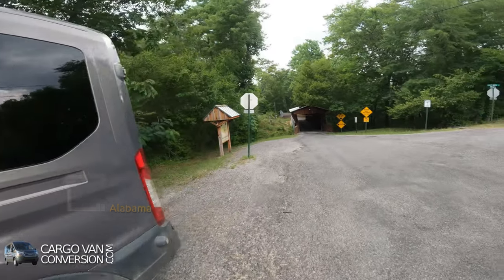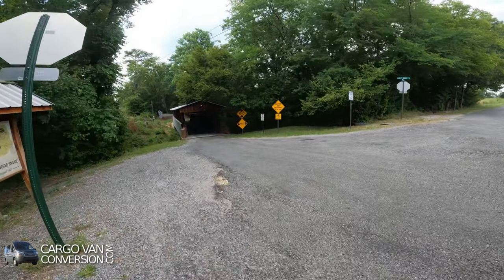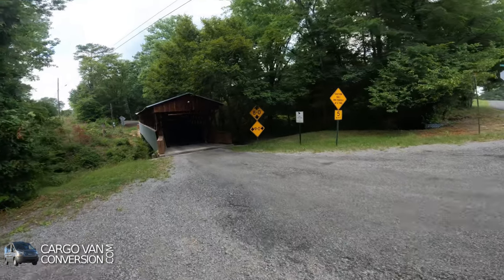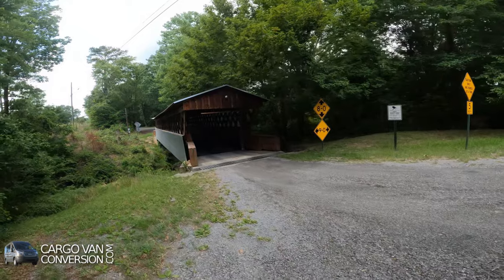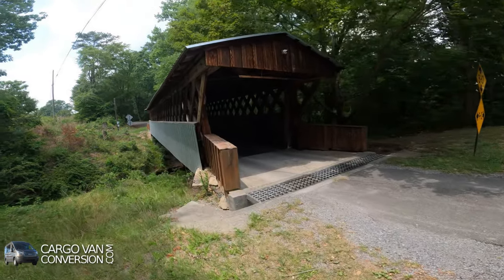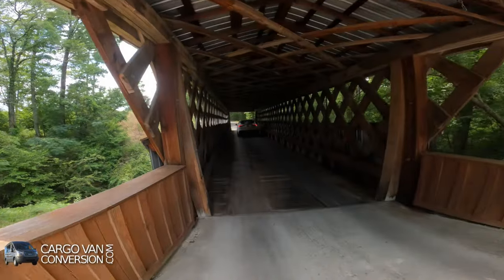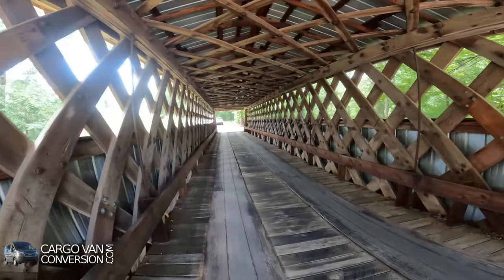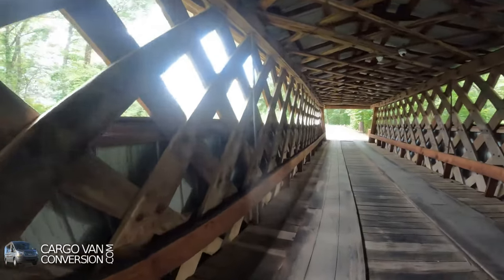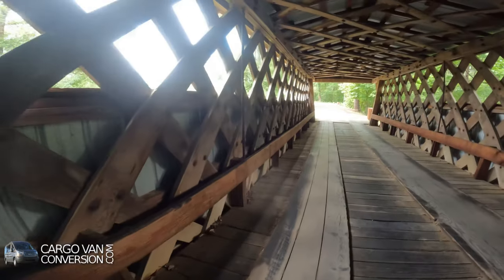This is the second covered bridge in a row — the Easley covered bridge — constructed in 1927. But this is still in use. It's basically the same kind of build, as you can see. It's the same construction. Every so many feet there's a steel pipe, I think, and it holds it up.